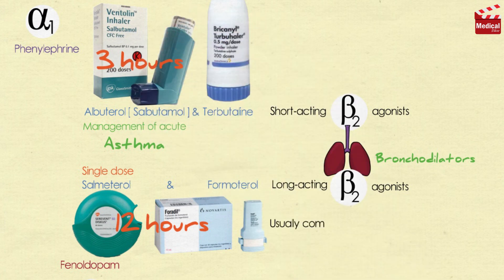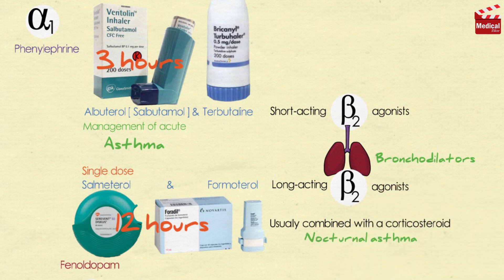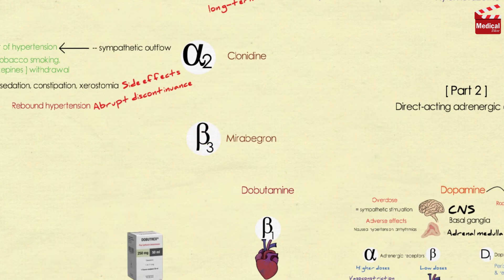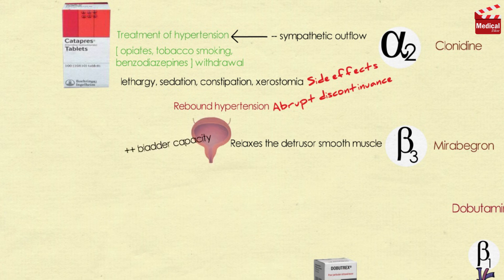Salmeterol and formoterol are usually combined with a corticosteroid to produce the highest effect. They are the agents of choice for treating nocturnal asthma in symptomatic patients taking other asthma medications. Mirabegron is a beta-3 agonist that relaxes the detrusor smooth muscle and increases bladder capacity; it is used for patients with overactive bladder.